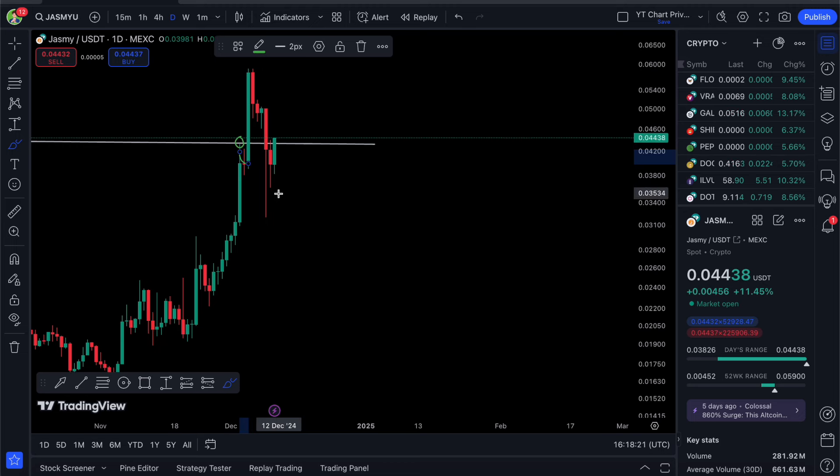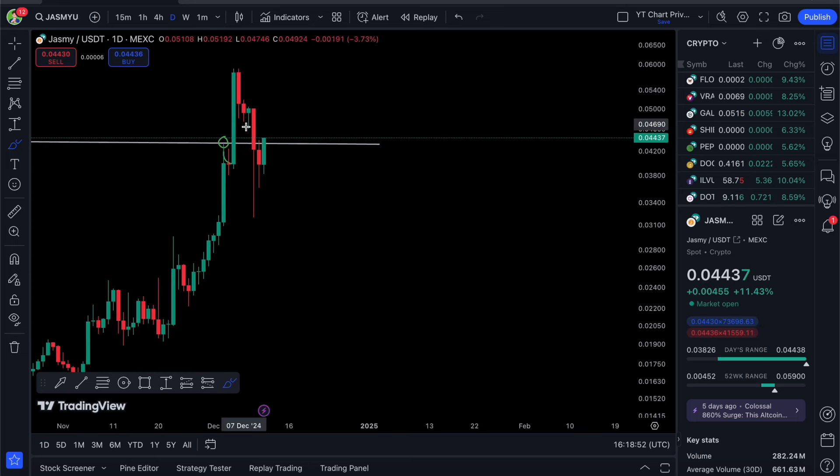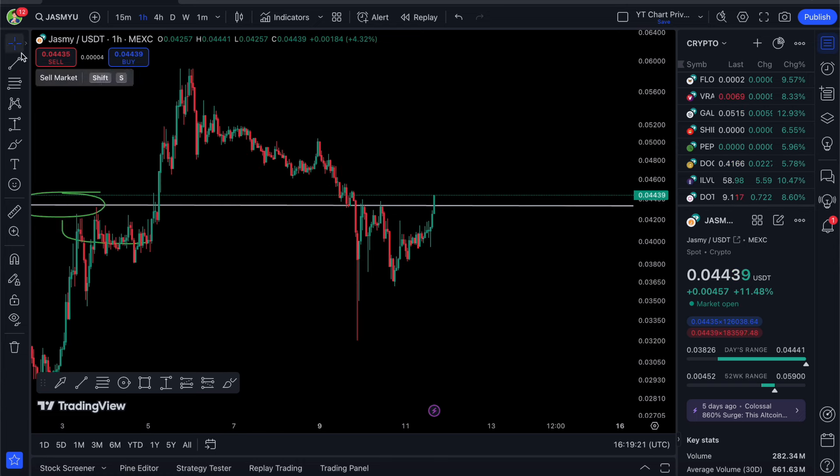I said we needed to hold that 4.3 cents level for our 70-cent price target to be active on Jasmy. Unfortunately we did lose that level, but I gave one condition that would save Jasmy: a swift recovery. If we lost 4.3 cents, it had to be very short-term — we needed to see the price pump above this resistance once again. What would have been more bearish is if it came up and used it as resistance once more.